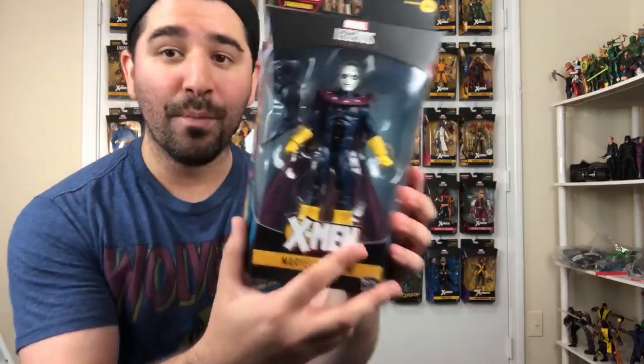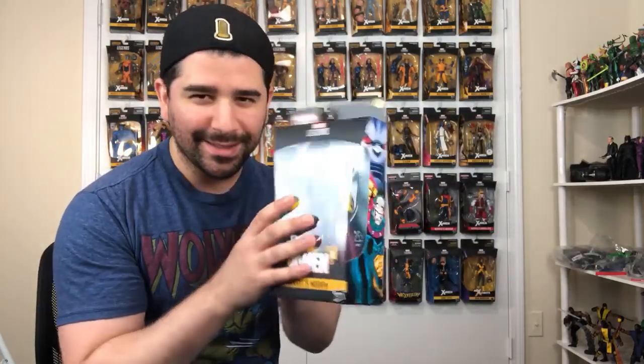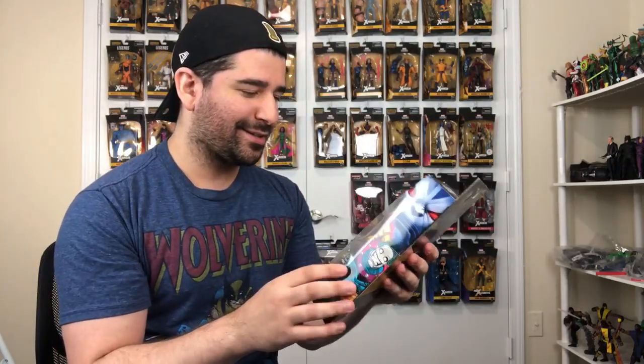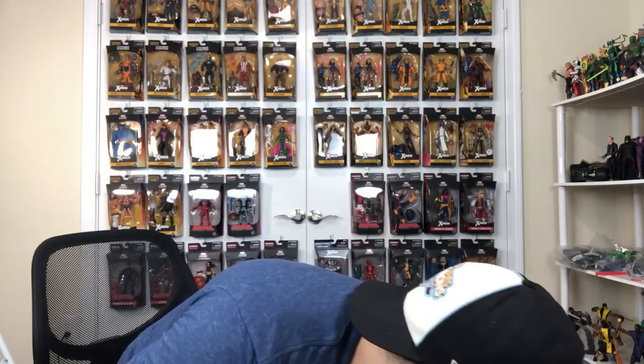And then we have Morph. Gotta have Morph. This is the first Morph Marvel Legends figure, surprisingly — not his animated series form. But I think this is just to ease us in. I definitely think we're going to get an animated series Morph soon. Wacky head — I just like the way he looked here.